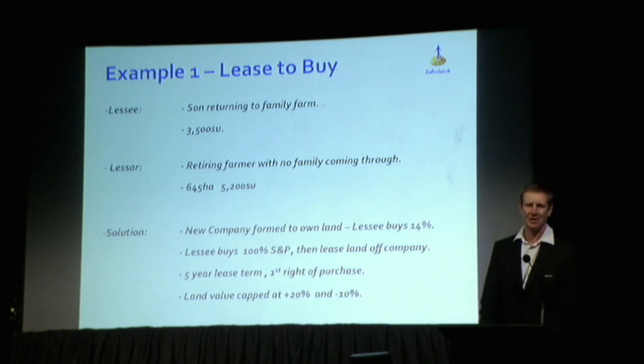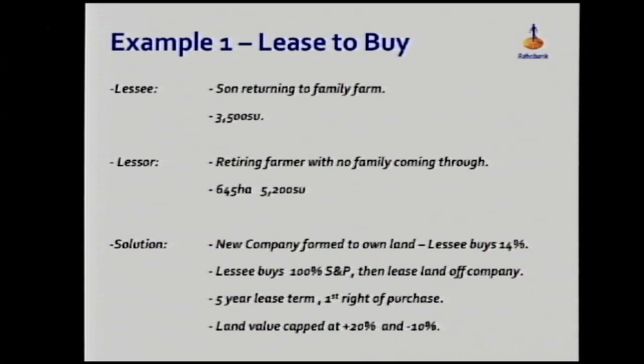The first example is a lease to buy. There's a farming family in West Otago running about 3,500 stock units, which for that area is relatively small. They had a son who'd been away working in the high country for about 10 years, doing his best to get home and get involved in the business but struggling to find the right opportunity.